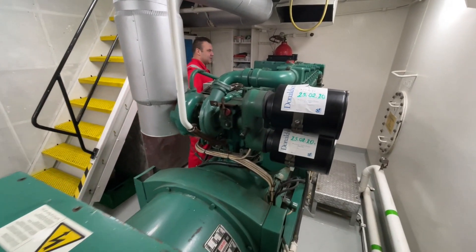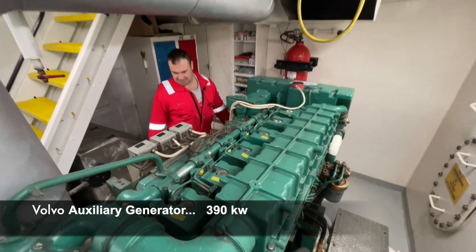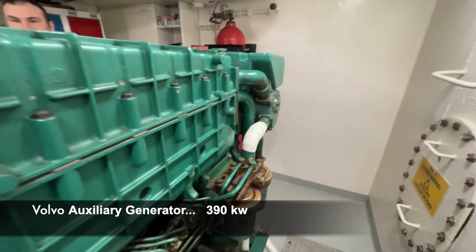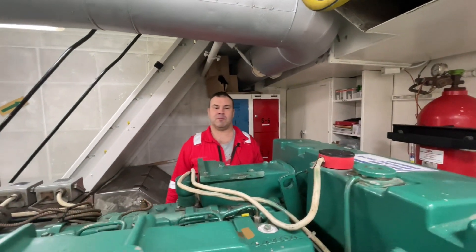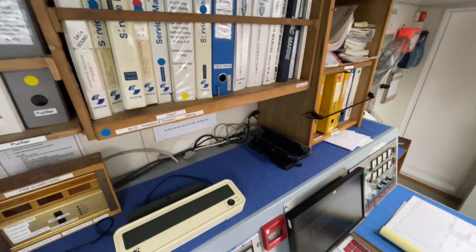This is one diesel generator — a harbour generator. It's in very good condition; we don't have any issues with this generator. It's always running on the port side. This is a Volvo Penta — quite a good model.